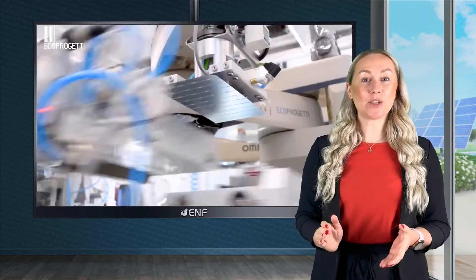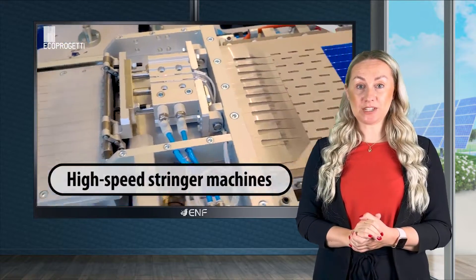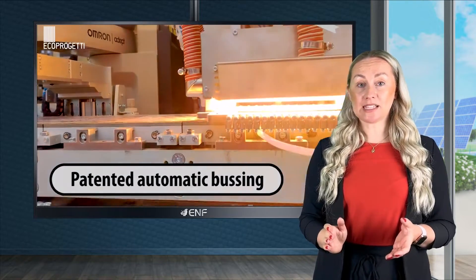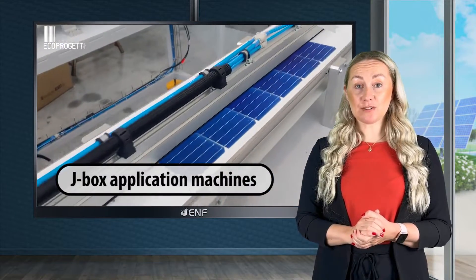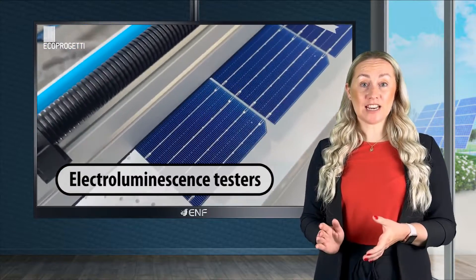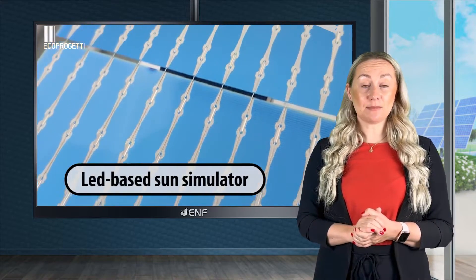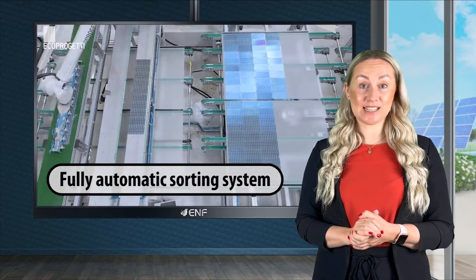The line is equipped with all top of the range machines, including high-speed stringer machines, fully electric laminators, patented automatic bussing, trimming and framing machines, J-Box application machines, before and after lamination electroluminescence testers, lead-based sun simulator, automatic packing, and a fully automatic sorting system.